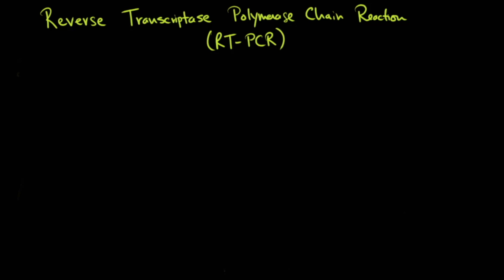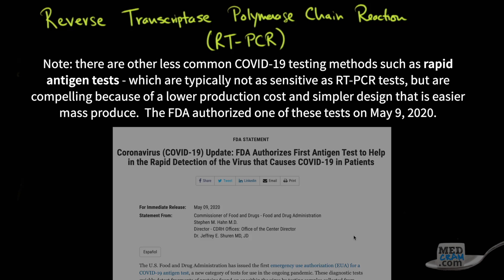I wanted to talk a little bit about people testing positive even though their symptoms of COVID-19 have dissipated. For that, we need to talk about the actual test that is done to see whether or not patients are positive or negative, and that's reverse transcriptase polymerase chain reaction, or RT-PCR.